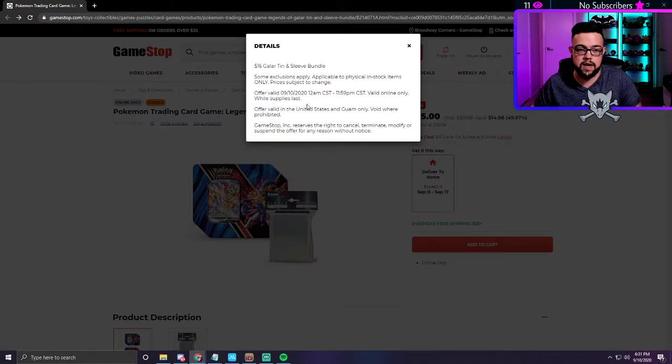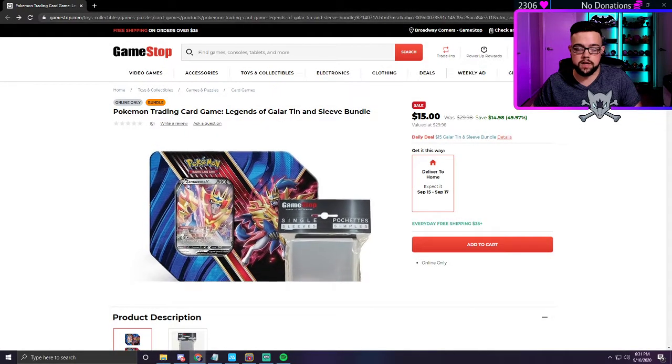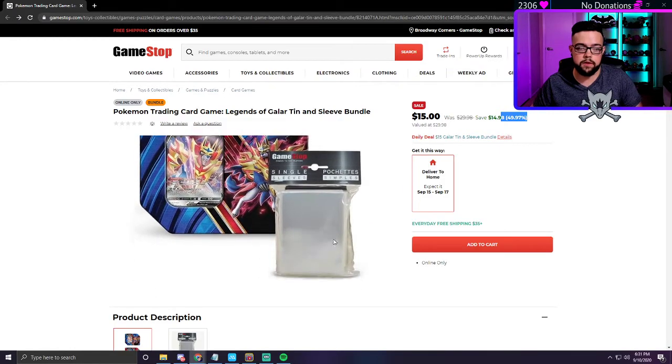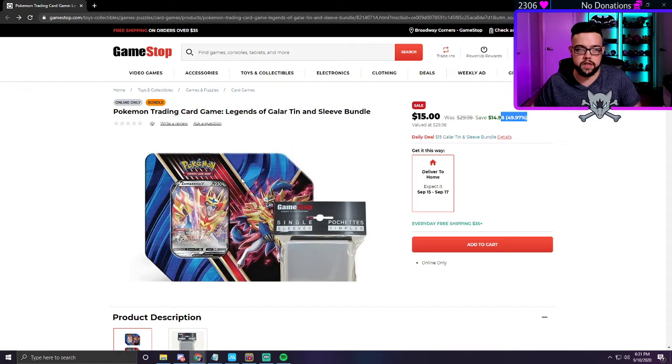This might only be a today deal. It does say 'daily deal' on 9/10 until 11:59 PM, so I would probably head over there. If you wanted to do this, you could save $10 easily — it says it's saving 50%, but I'm assuming they're counting the penny sleeves as $5. Either way, $10 off these tins is a really good deal.